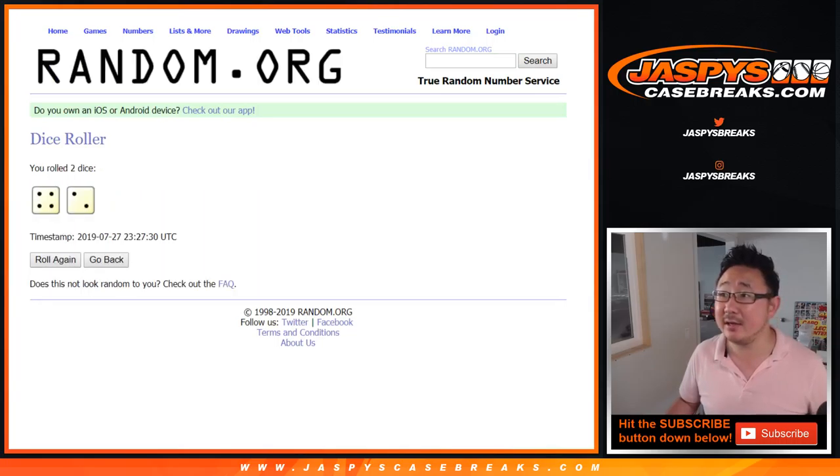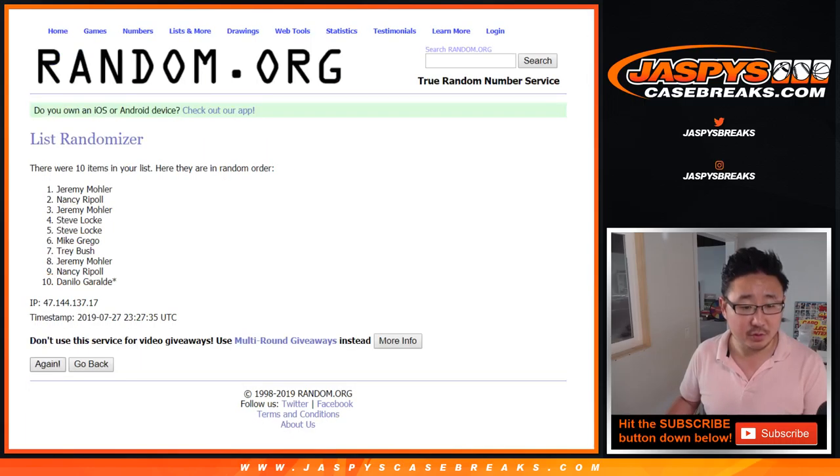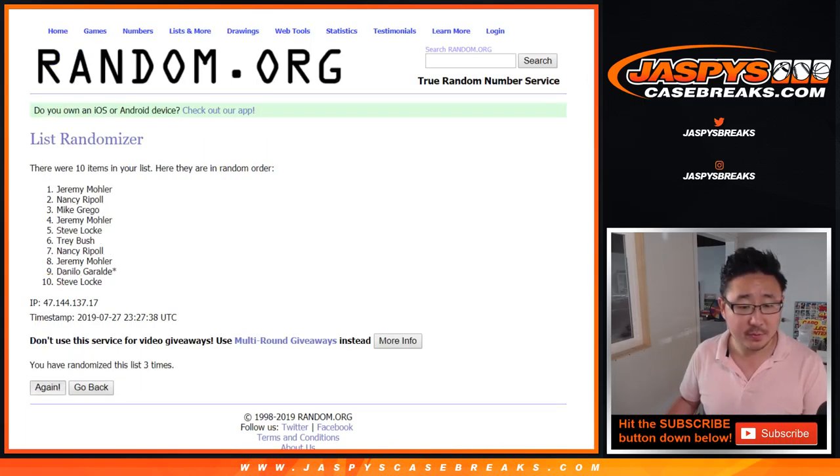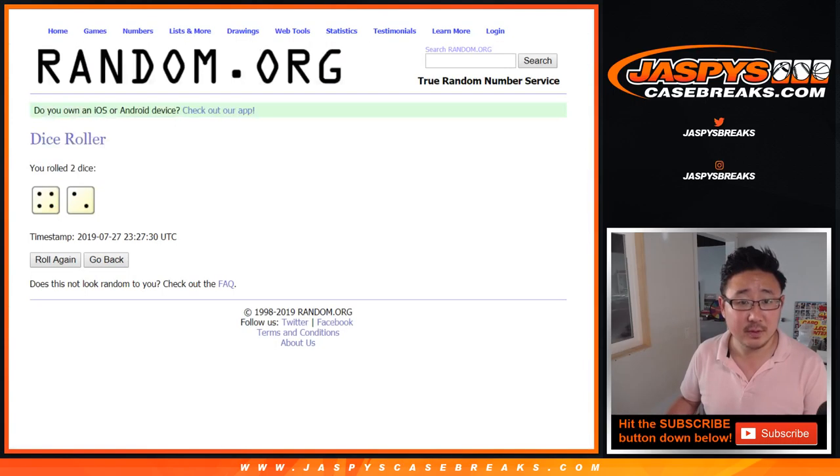5, 4, and 2 — 6 times for the randomization. Jeremy 33 down to Steve Locke. After 6 times, we've got 3 down to 9.